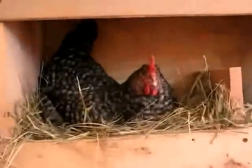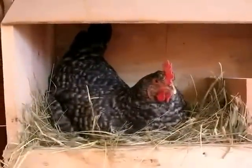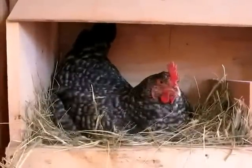And then up in the box is Coco. Coco's laying an egg. She's a Cuckoo Maran, and she lays chocolate brown eggs.